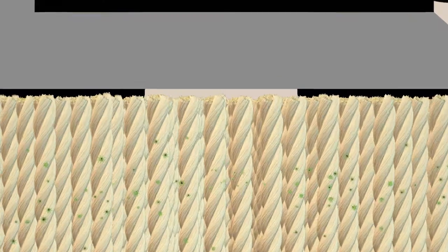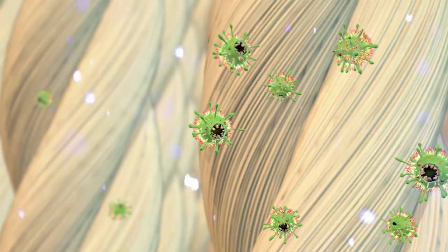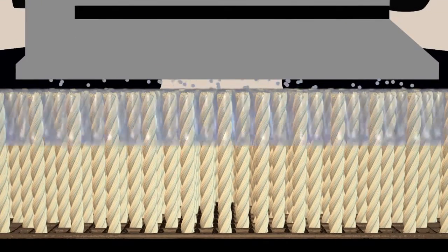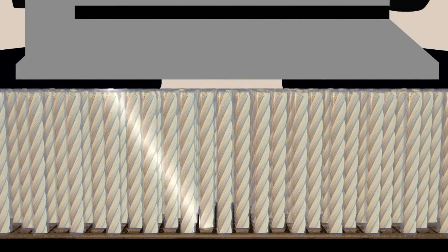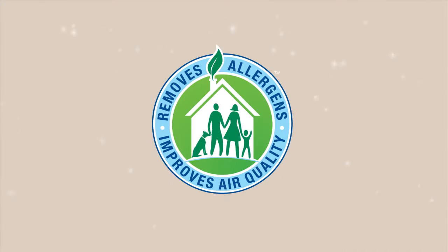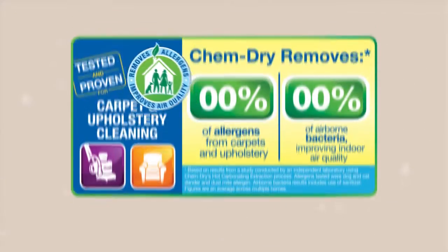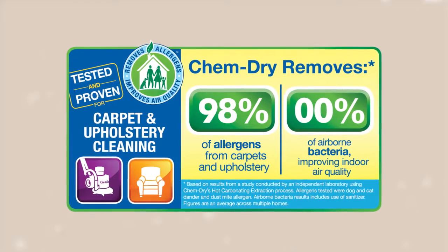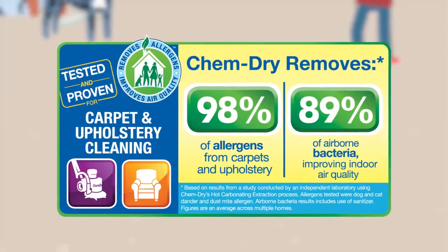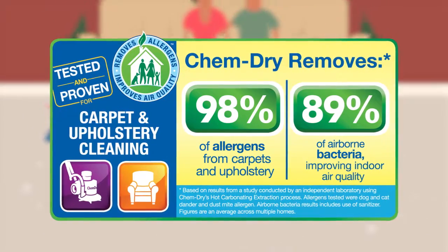In our Healthy Home Package, we add a sanitizer which kills bacteria, and an innovative co-applied protectant that builds stain resistance and adds a barrier around the fibers to help prevent re-soiling. An independent lab found that our hot carbonating extraction process removes an average of 98% of allergens from carpets and upholstery and 89% of airborne bacteria when a sanitizer is added.